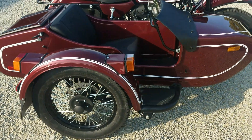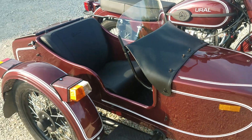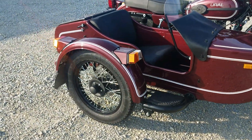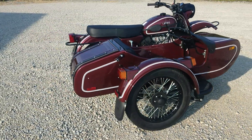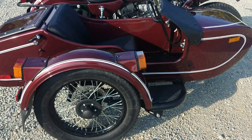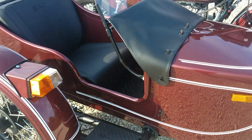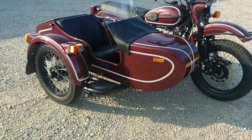A note about the tonneau cover: you can either have the windscreen up like that, or you can actually fold the windshield down inside the sidecar and put the tonneau over the top for a little more aerodynamic performance. It does take up storage room when you fold the windshield down, so they give you the option to leave it up and have the tonneau over the top — that works very well if you need cargo in there with the tonneau on at the same time.